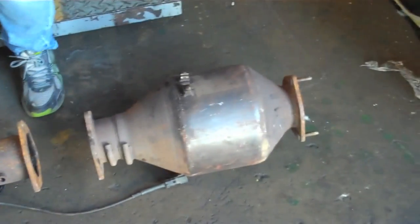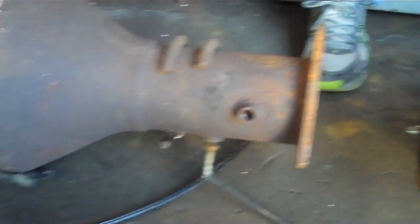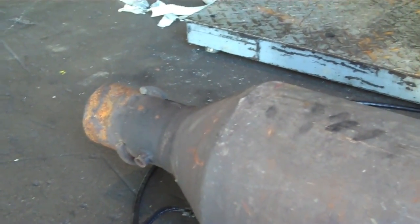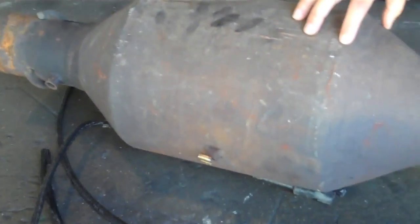These are both from the same vehicle. This here, this larger one, is a DPF, or a diesel particle filter. What it does to the smoke from a diesel engine is it actually takes the black smoke and turns it into white, so you can see that black smoke coming out.